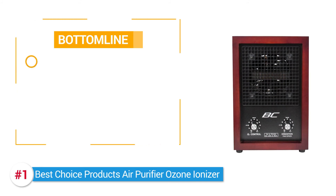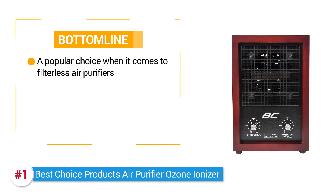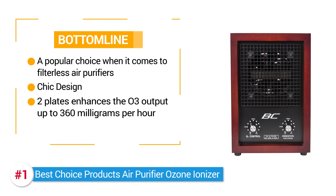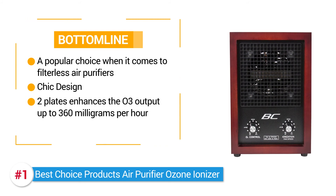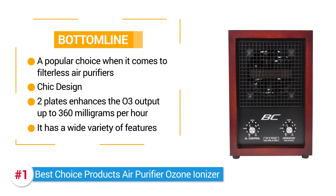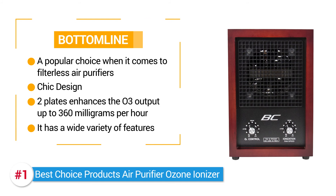The bottom line is, the SKY 105.7 is a popular choice when it comes to filterless air purifiers. It's got a very chic design, two ceramic plates enhance the O3 output to 360mg per hour, and it has a wide variety of features, with the pros easily outweighing the con of this product.